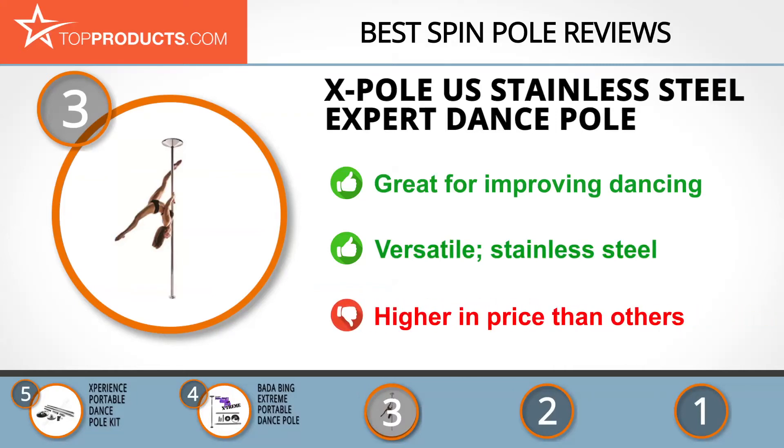The pole is made from high-quality stainless steel. Due to its professional status, this pole is higher in price than others on the market.